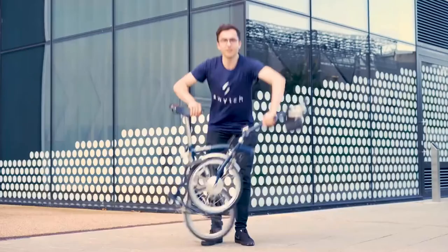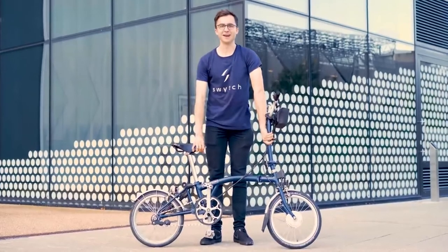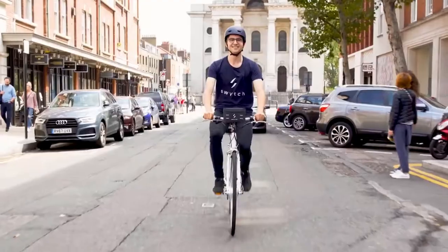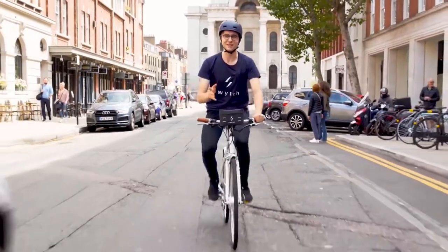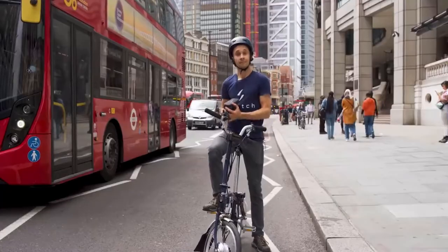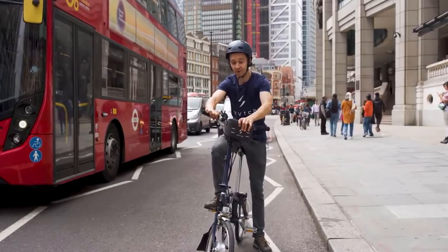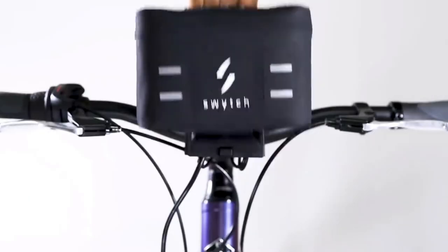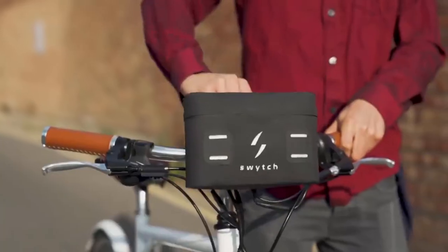Any bike can be a Switch bike — you just need a Switch Kit. It's lightweight, handheld, fits to your handlebars, and boosts your ride with electric power. It connects easily and is instantly removable. With Switch, you get a bike and an e-bike all in one.